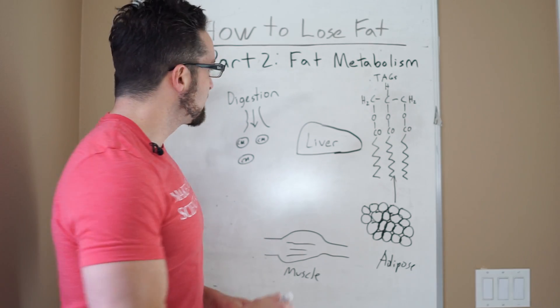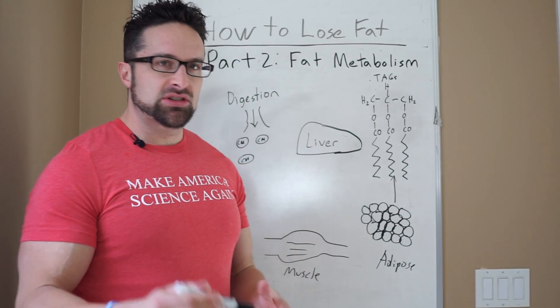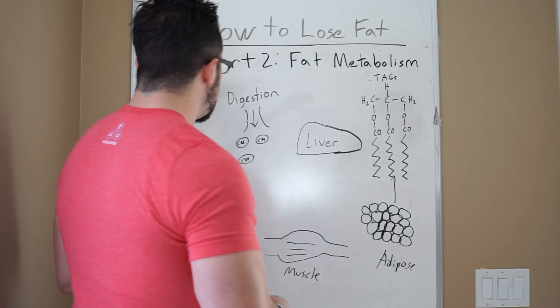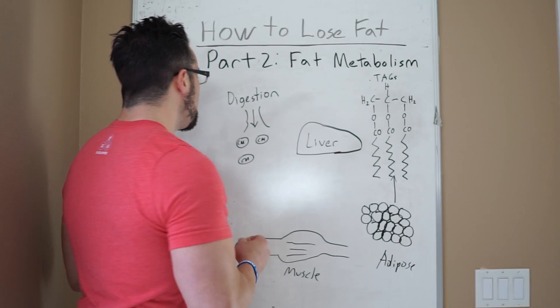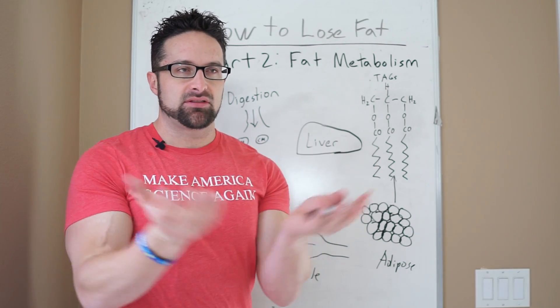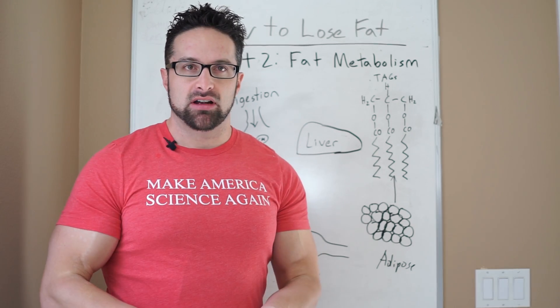Fat digestion is much different than carbohydrate and protein digestion. A lot of it occurs in the small intestine, mostly in the duodenum, and fats are actually packaged into these things called chylomicrons.